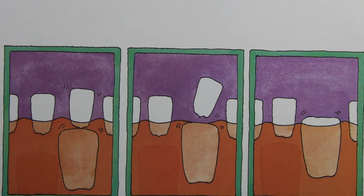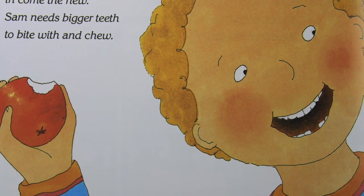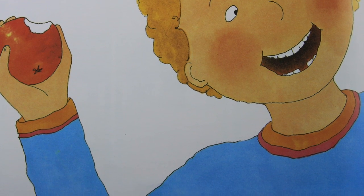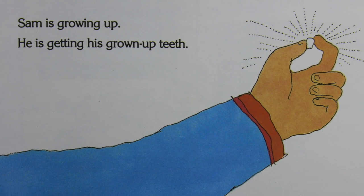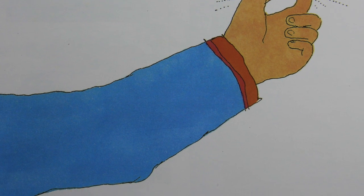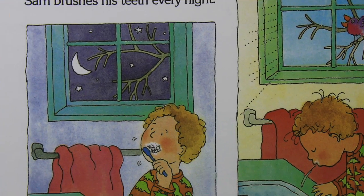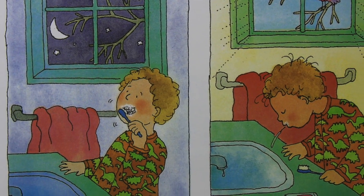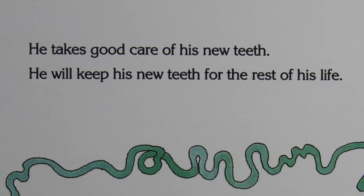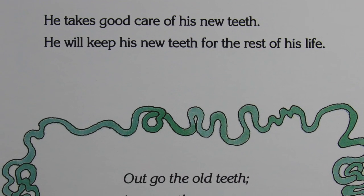Then there will be room for the new tooth. The new tooth will be bigger than the old one. Out go the old teeth, in come the new. Sam needs bigger teeth to bite with and chew. Sam is growing up and getting his grown-up teeth — he will have them for a long, long time. Sam brushes his teeth every night and every morning. He takes good care of his teeth and will keep his new teeth for the rest of his life.